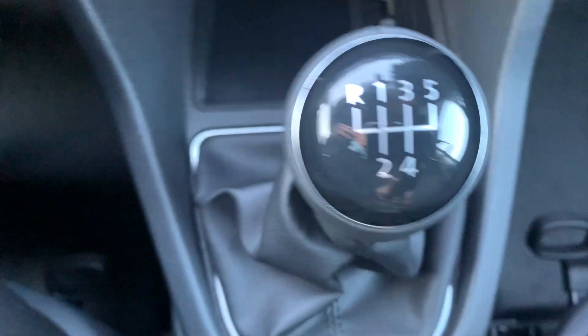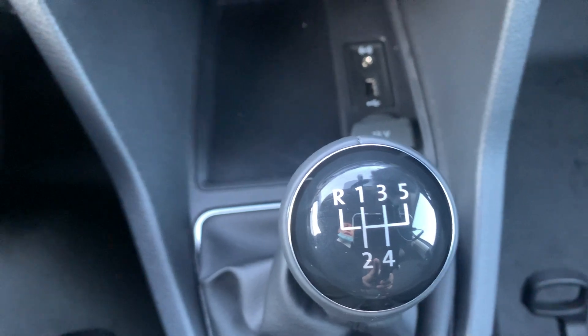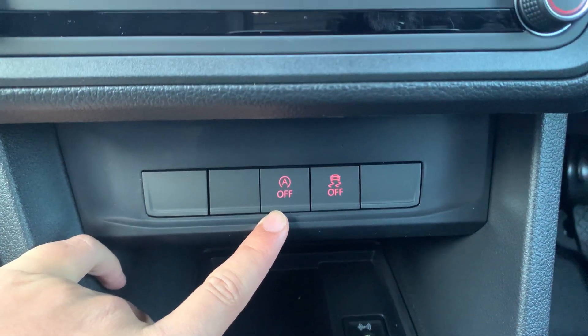You've got your 5-speed manual gearbox, due to this vehicle being the 102 PS 2-litre TDI. You do have your start-stop technology on this vehicle, which you can turn on or off depending on your personal preference.